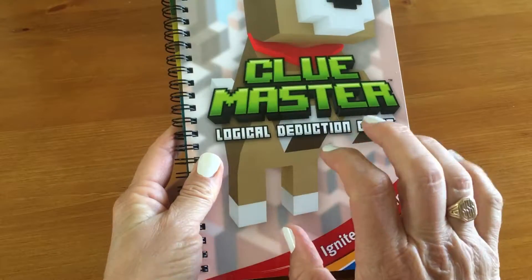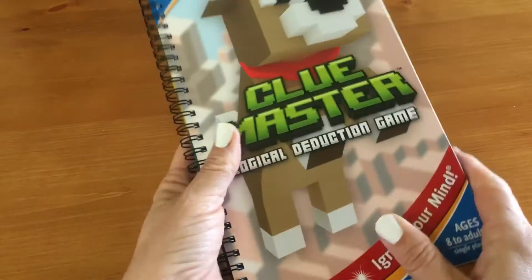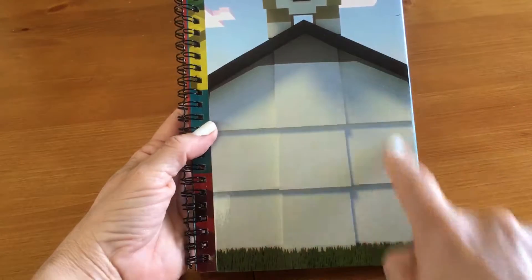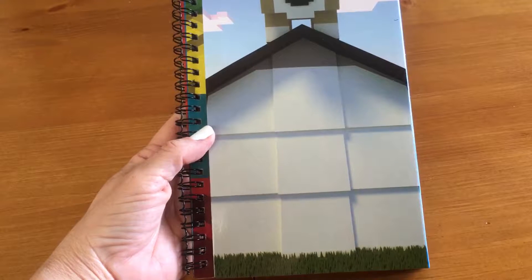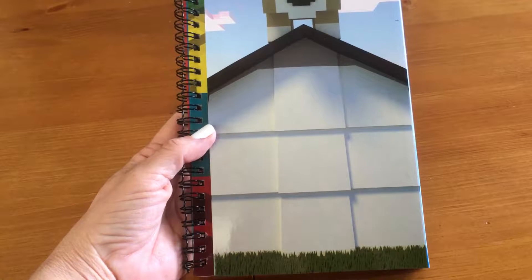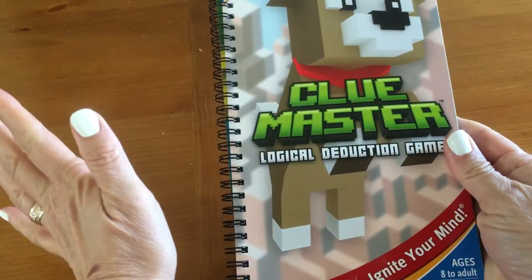ClueMaster is very similar in idea to Sudoku puzzles. If you take a look, let's see if I can find the doghouse. Check out the doghouse — we've got a three by three on his doghouse in terms of shingles or building blocks. This game does look a lot like that very popular video game where children build out of building blocks, hugely popular at our house, but ClueMaster has nothing to do with that game other than this pixelated blocky look.